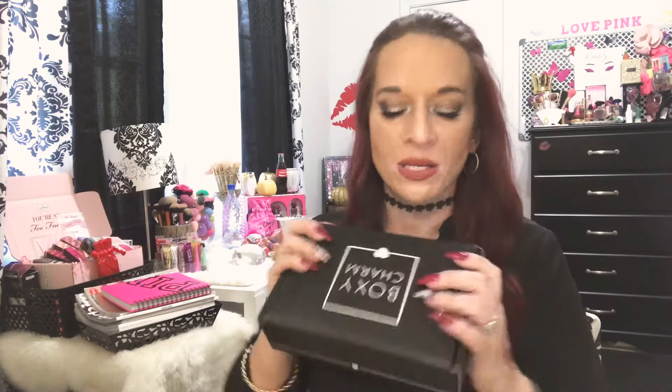Hey lovebugs! Thank you for watching. In today's video we are going to be doing the October BoxyCharm review. You guys know the drill. I've already pulled everything out and played with everything so I can give you a review on the products.